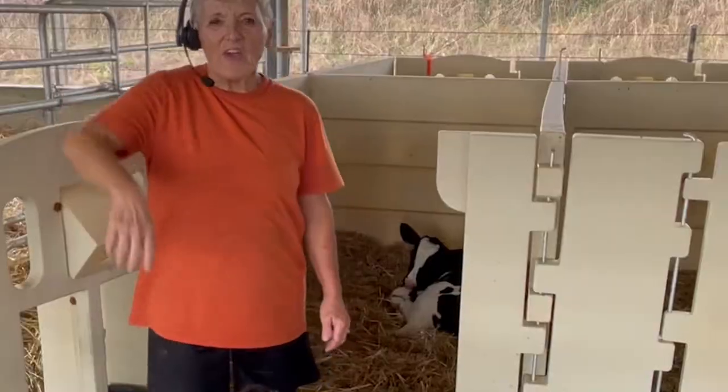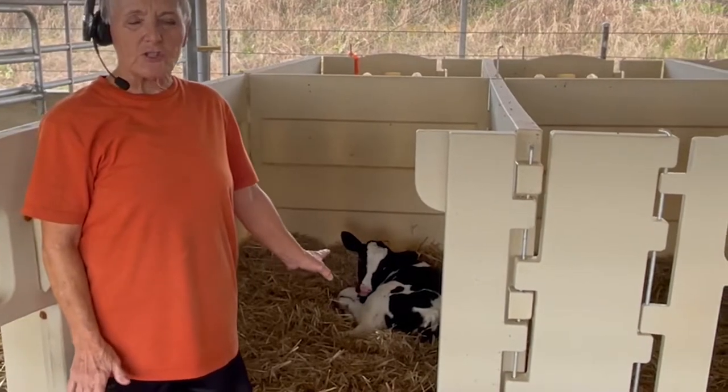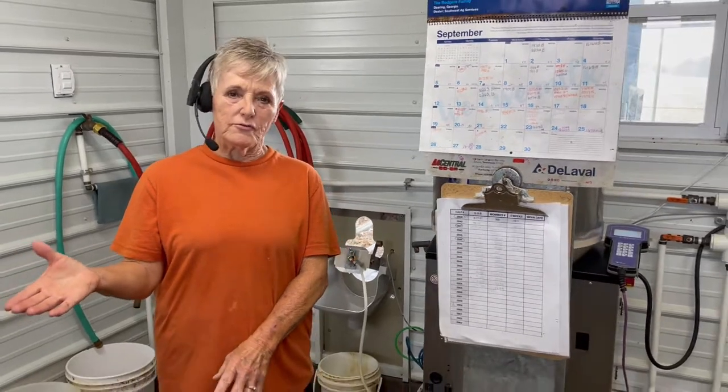They stay in their stall for two weeks and then I move them from there into the group pens, and they stay in here until they're eight weeks old. The program they're on feeds them automatically nine liters a day, divided out over a 24-hour period. So they can come in and get maybe two liters and then it shuts them off because they have a quota. Then they come back two hours later and drink again, and that process continues until the next day.